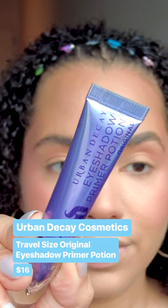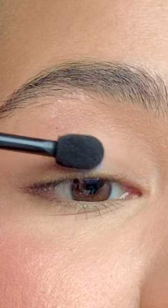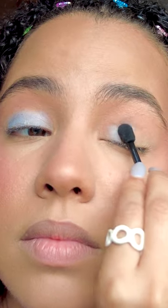The Urban Decay Primer Potion is a tried and true favorite. The formula is thinner than other eyeshadow bases I've tried, which makes it easy to blend out shadow. I feel like it intensifies the color. This is way overpriced, but I think this is a solid eyeshadow primer.